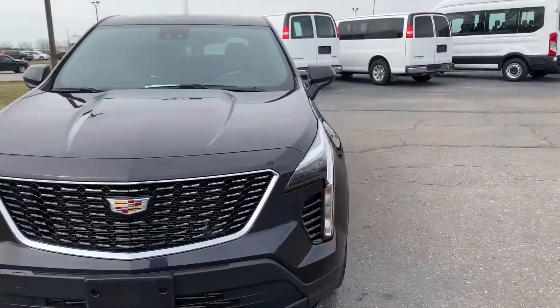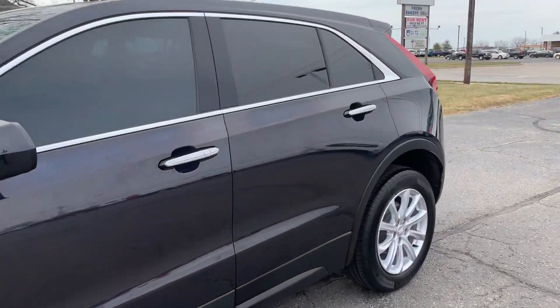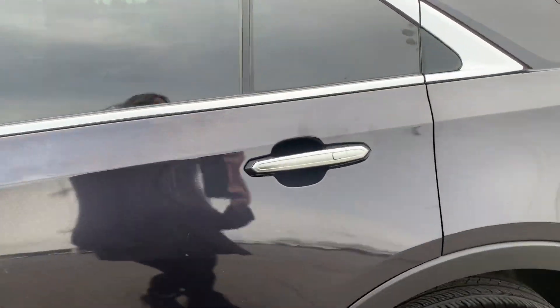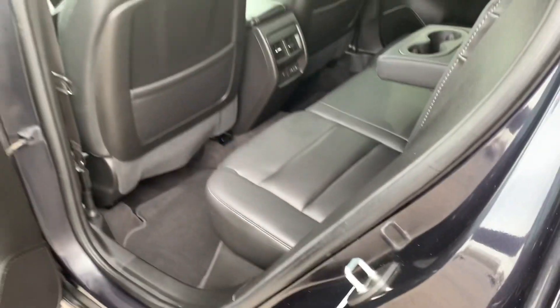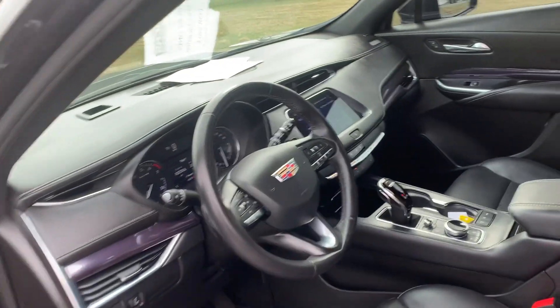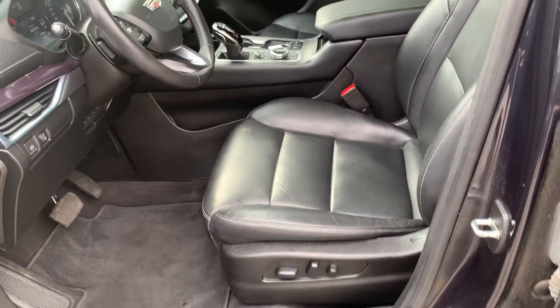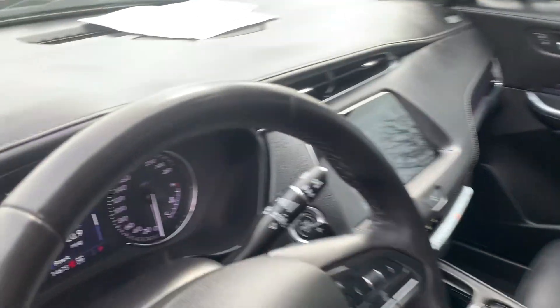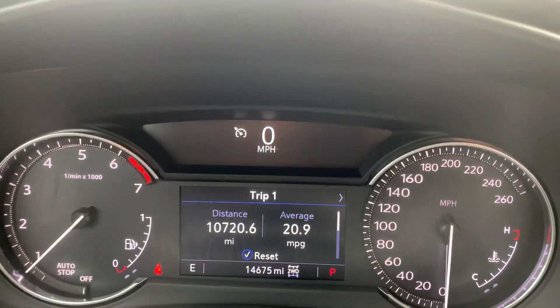We'll go take a look at the inside. Heated back seats look good. Both front seats are power adjustable. We've got close to 14,700 miles on it.